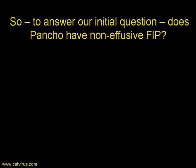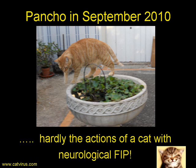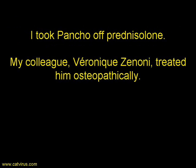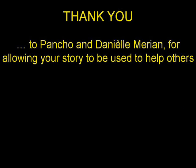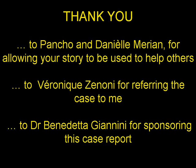We answered our initial question — does Pancho have non-effusive FIP — with a clear no. And here he is in September 2010, walking around the room playing with a flower ball, hardly the actions of a cat with neurological FIP. Veronique Zanoni and I concluded that Pancho had experienced some trauma to the head or neck at some point. I gradually took him off his prednisolone treatment for FIP, and Veronique treated him with veterinary osteopathy. Pancho is alive and well 14 months after our consultation. I'd like to thank Pancho and his owner Daniel Merian, Veronique for involving me in the case, and Benedetta Giannini of Almo Nature for sponsoring this case report and for translating the algorithm into Italian.